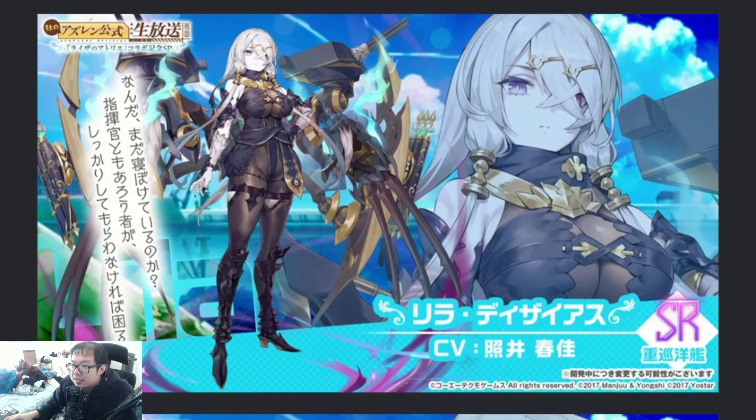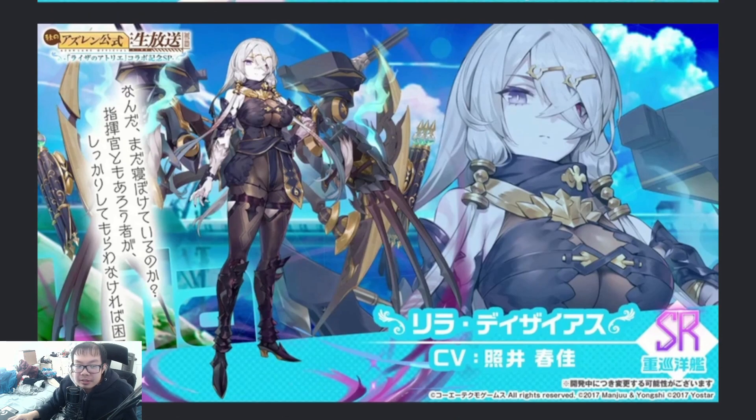Next, we have the first SR — the elite in the game — which is going to be Lila Desiris. I think I got that right. Lila Desiris. Hopefully I got that right.